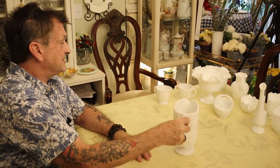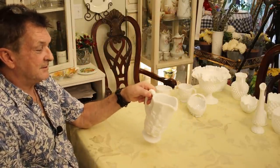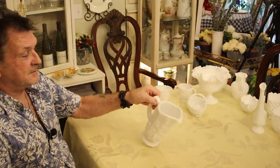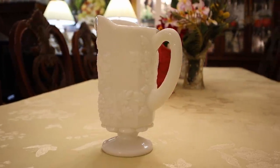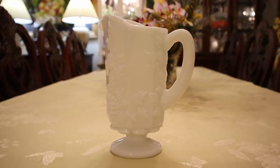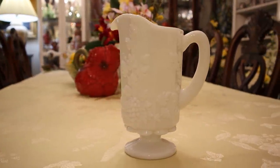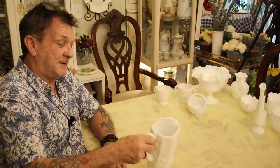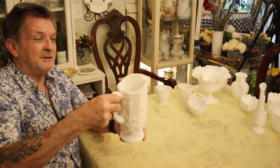Here's the last piece in Paneled Grape: the pitcher. Look how it wants to tip on its own — I'm not tipping it. This weighs as much as a bowling ball. It's so beefy and wonderful. I'm thinking 1950s, maybe late 1940s. If you're out shopping and you see one, just pick it up — you'll be impressed by what they used to give you back in the day.